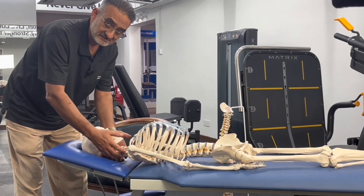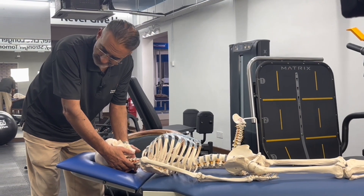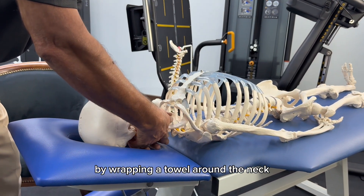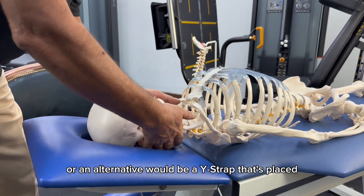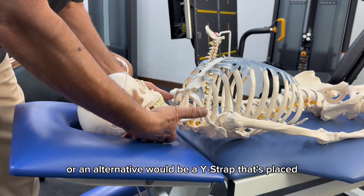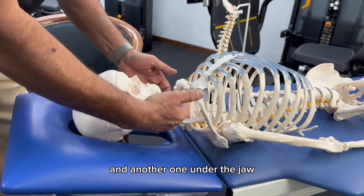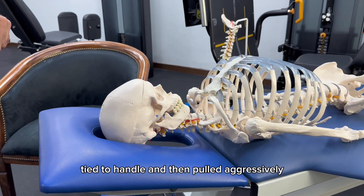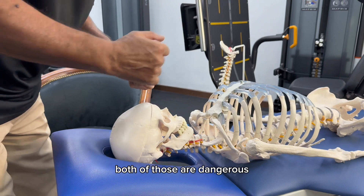Aggressive, manipulative mobilization of the neck joints by wrapping a towel around the neck and then yanking aggressively, or an alternative would be a Y-strap placed one strap behind the skull and another one under the jaw, tight to handle, and then pulled aggressively — much like the info video. Both of those are dangerous.